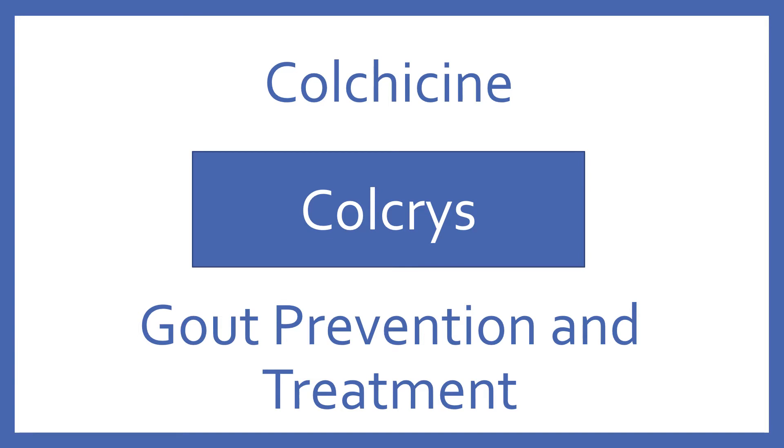Colchicine. Brand name, Colcrys. Colchicine is a tubulin disruptor for gout prevention and treatment.